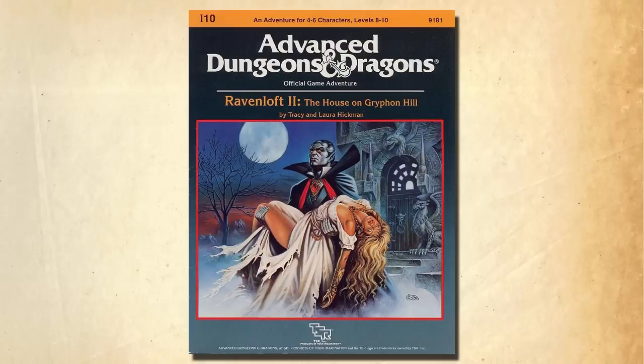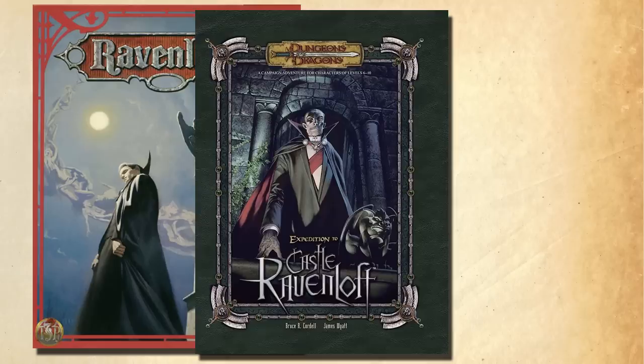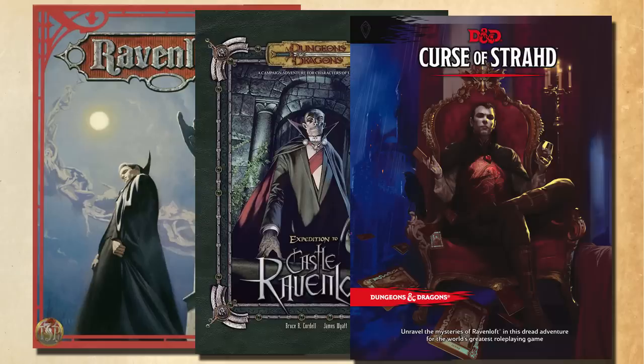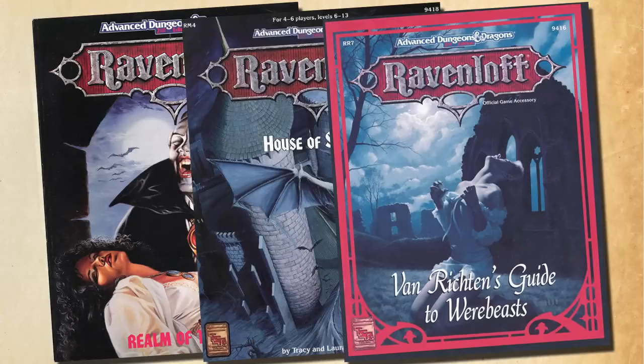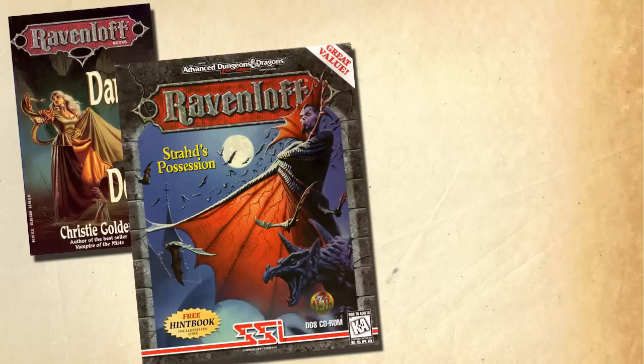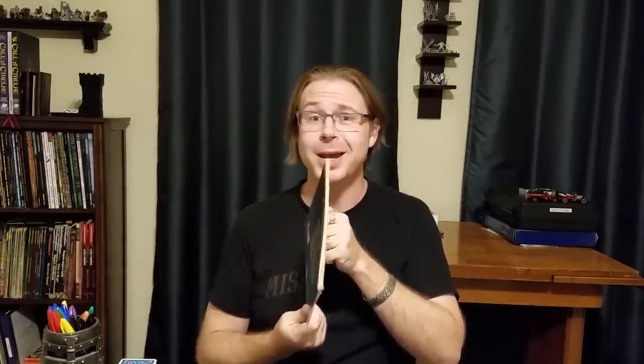It spawned a sequel, The House on Griffin Hill. It's been revisited, updated, and reimagined, beginning with a second edition campaign setting, then third, and most recently in 5th edition's Curse of Strahd. There's been a box set, numerous module adventures, and add-on accessories. We've had novels, video games, and even a board game, and it all originated from this 32-page adventure. Pretty impressive.